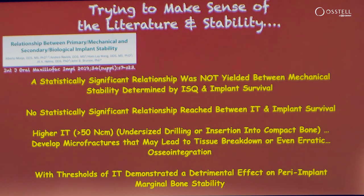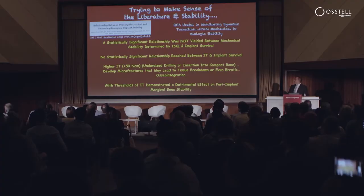A recent consensus from the AO showed that there may not be strong correlations as far as implant survival looking at these parameters, but there certainly is a trend towards marginal bone loss when implants are placed in healed sites with high insertion torque.